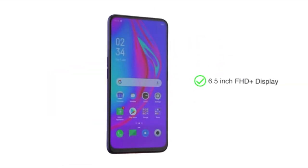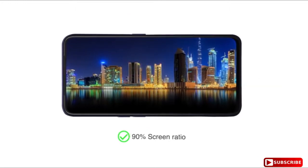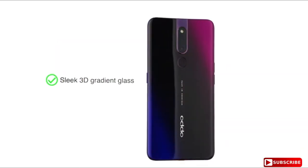The 6.5 inch FHD plus display offers an immersive viewing experience with a screen ratio of 90. The body has a sleek 3D gradient glass finish.